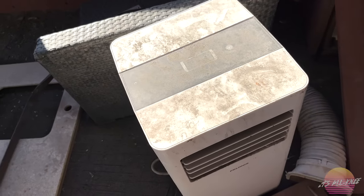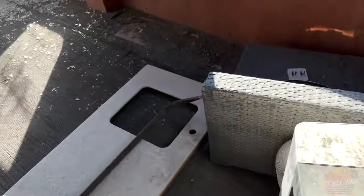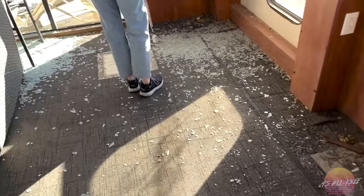This looks like a humidifier — no, an air conditioner, I think. Clearly people came out here and shattered the windows.